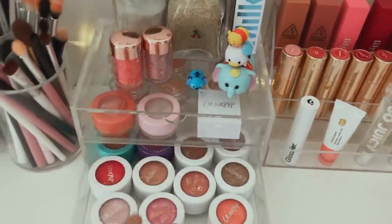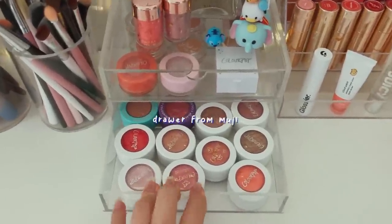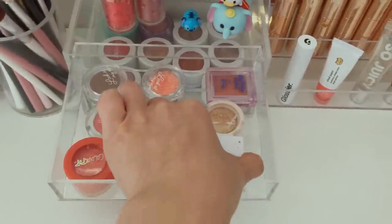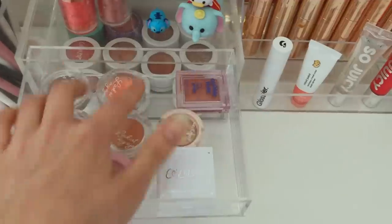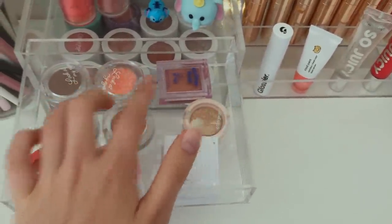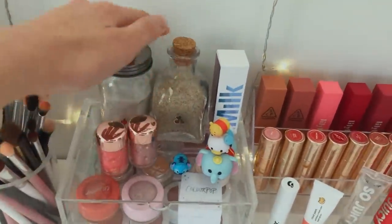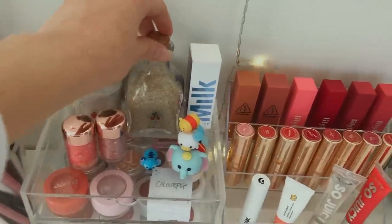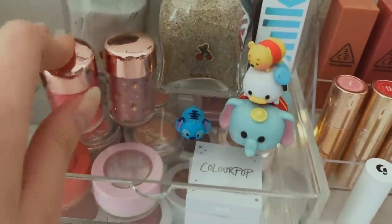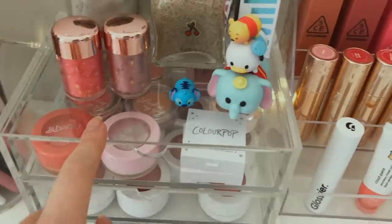Here I have my Colourpop Super Shock Shadows. I have three more that don't fit here, so they're in a different drawer. Above that I have my other single shadows — two Colourpop single press shadows, some K-beauty shadows from Etude House, one from Colorgram, one from Holly Colica, and two Colourpop Jelly Much Shadows. Above those I have two bottles of sand from places I visited — one from Destin and one from Busan in Korea. And I have two Colourpop Kathleen Lights collection pigments which I love.